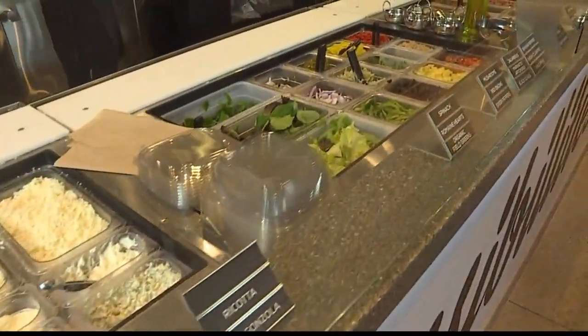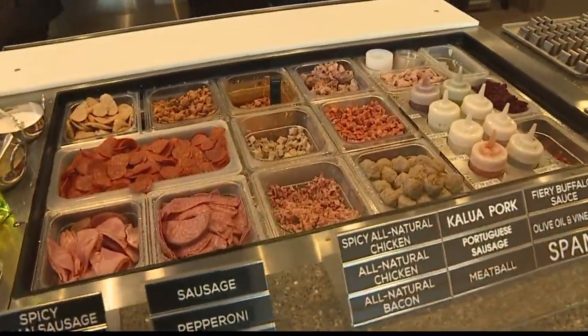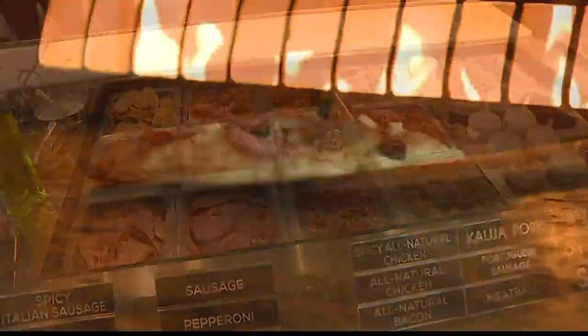Well, basically right now we're giving back to the community, to the Hawaii people, because of the pandemic that's going on. We're offering an eight dollars and eight cents pizza daily from one to four p.m.